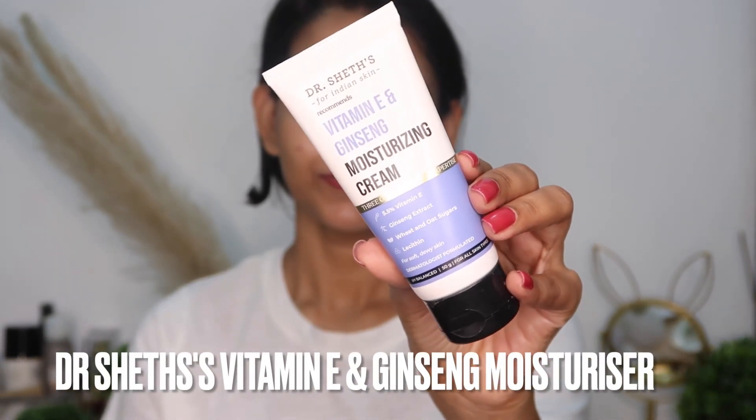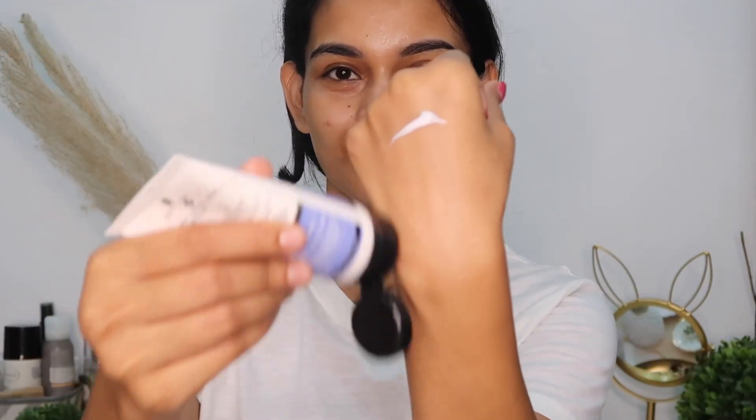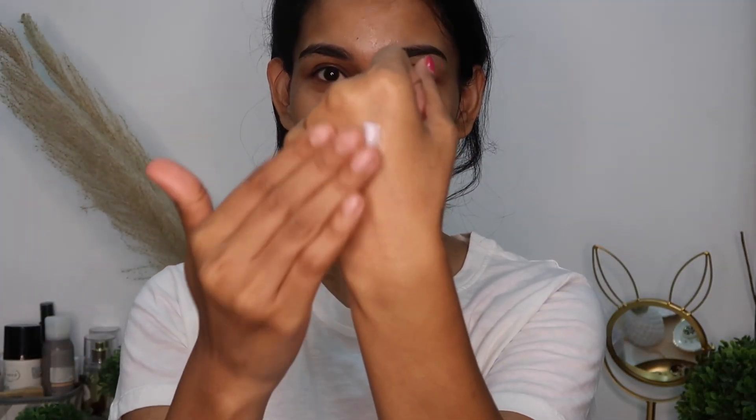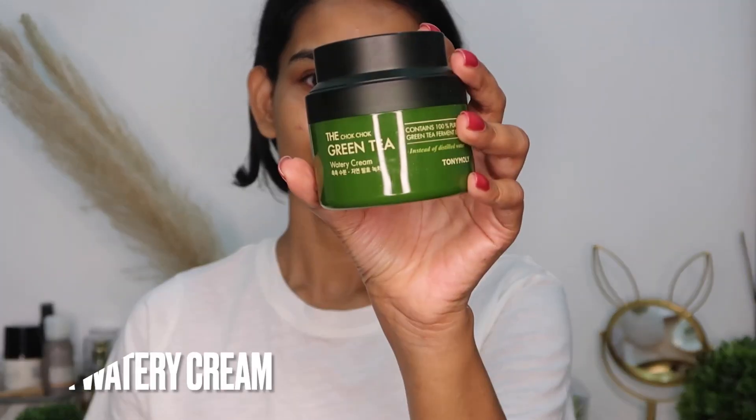Doctor Sheets Vitamin E and Ginseng moisturizer — it's got 5.5% vitamin E and ginseng extract, which helps with repairing your skin and soothing your skin. It also heals your skin barrier. It's very lightweight, and it strengthens your skin's natural moisture barrier.